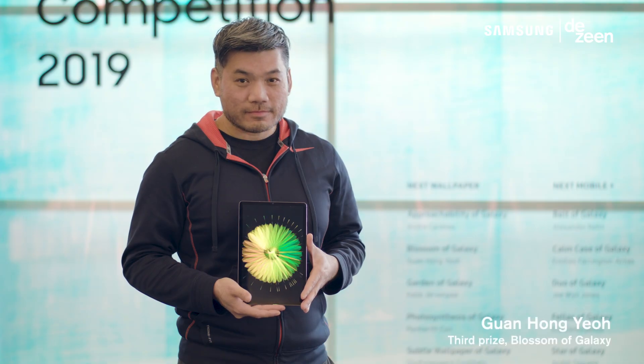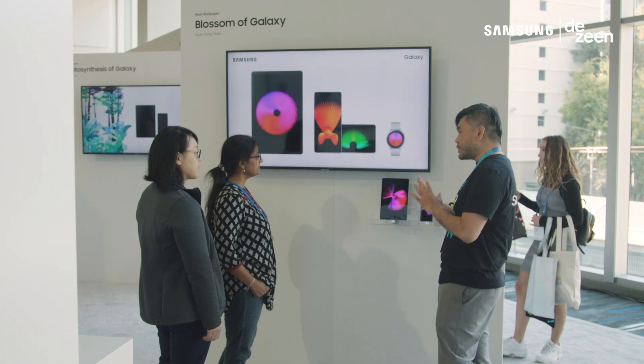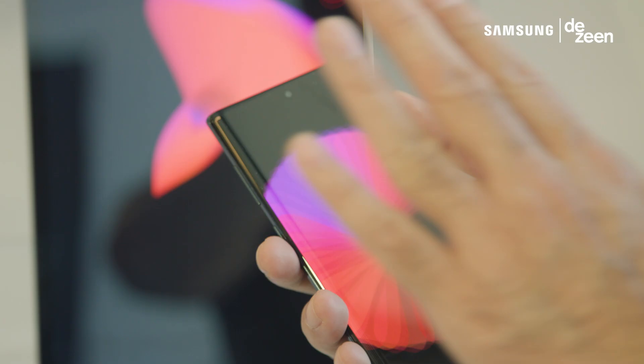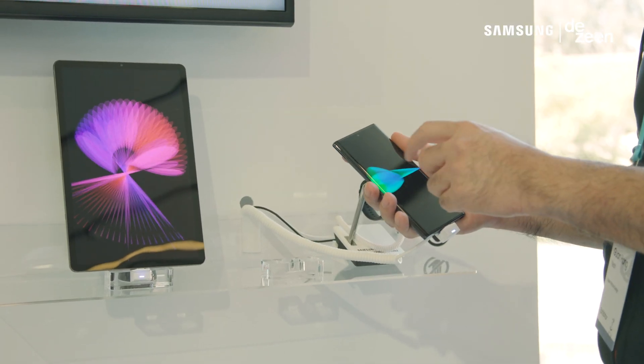In third place is Yo Guan Hong from Malaysia. Blossom Galaxy is a responsive design that is inspired by the natural world. Users can select their own colors or color palettes and then the design is dynamic and changes over the course of the day.